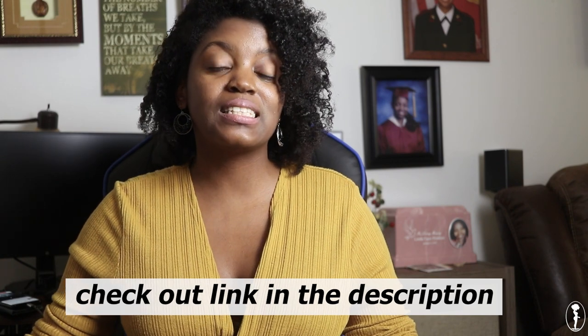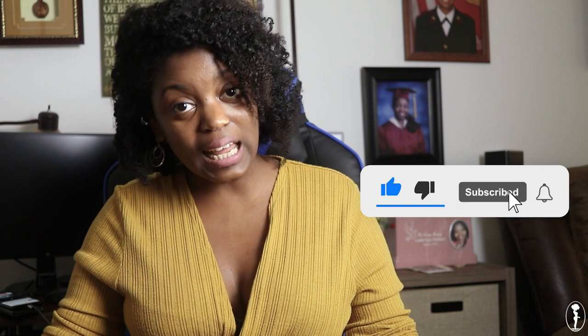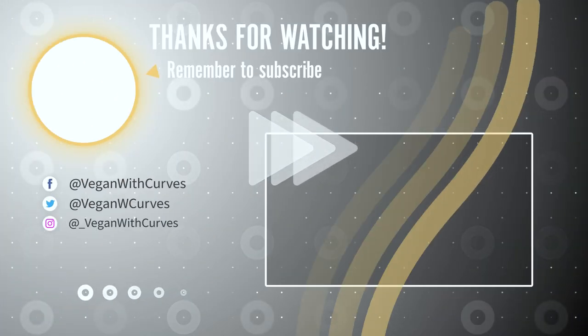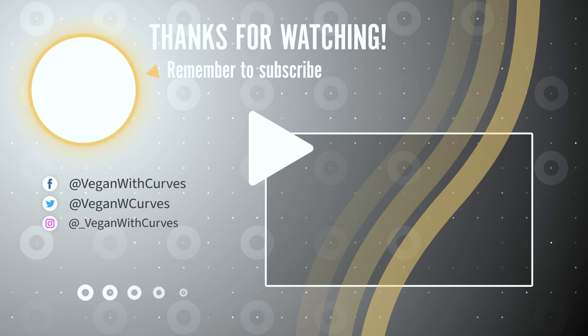I hope this video was helpful. You can read more about calorie-dense foods on my blog veganwithcurves.com — I'll put the link to the article in the show notes below. If you enjoyed this content, feel free to give it a thumbs up and leave your comments below. If you didn't like this video, you're also welcome to respectfully leave why in the comment section. Thank you so much for watching. Until next time, peace and blessings.